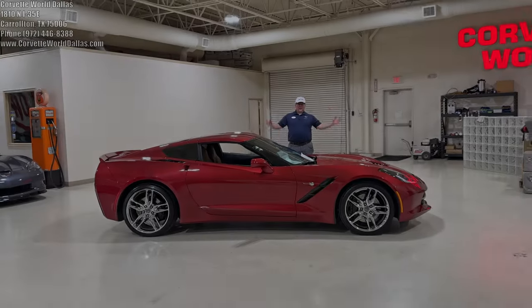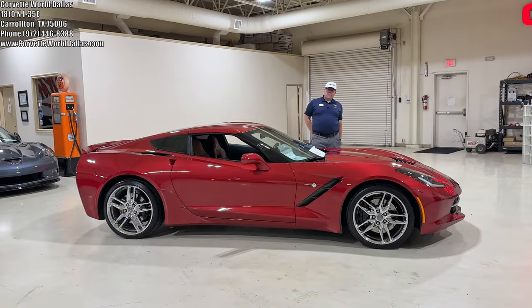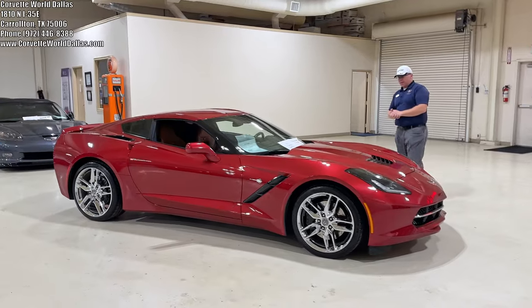Hello, guys. Hello, everybody. I am Robert, and this is Corvette World Dallas, and I've got another pretty Corvette to talk about today.